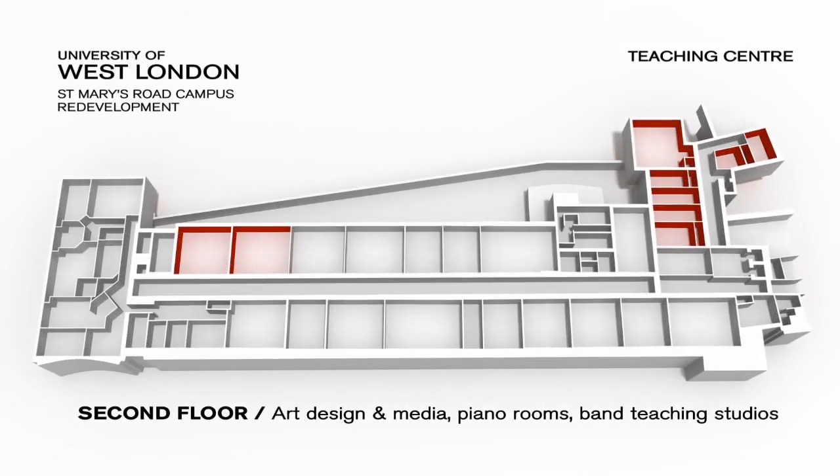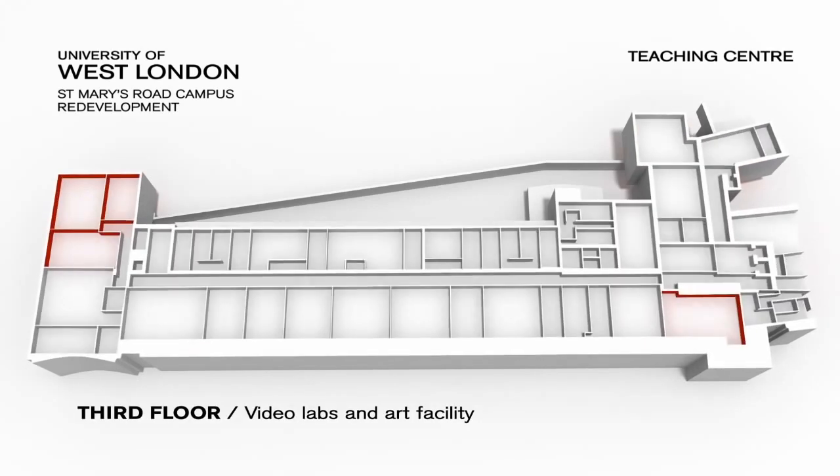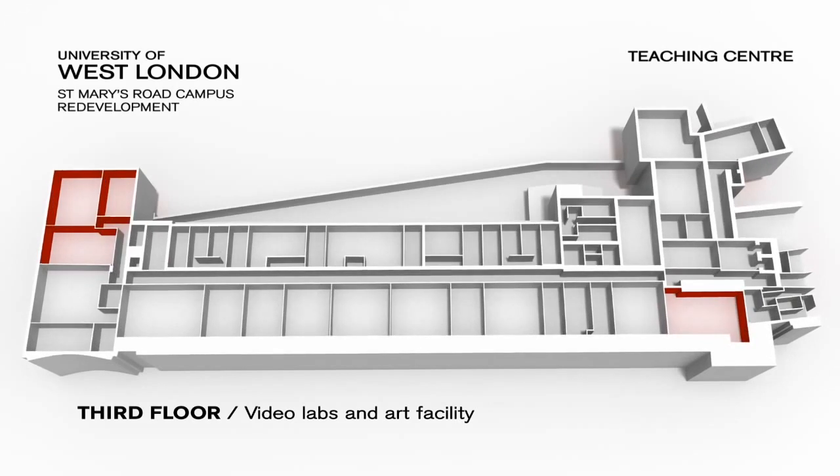Floor two has art design and media rooms, as well as smaller piano suites and band teaching studios. The third floor utilises RedNet in its video production and editing labs, as well as an art facility.